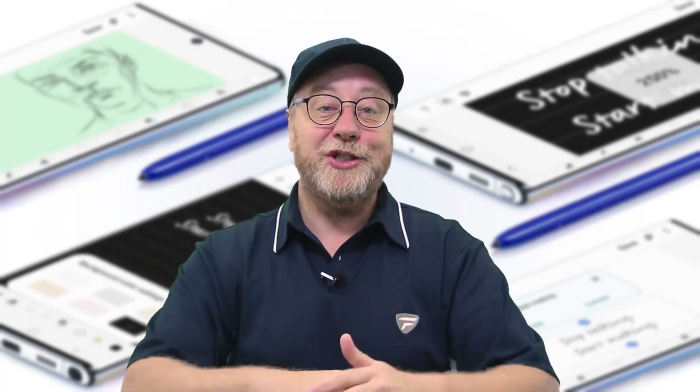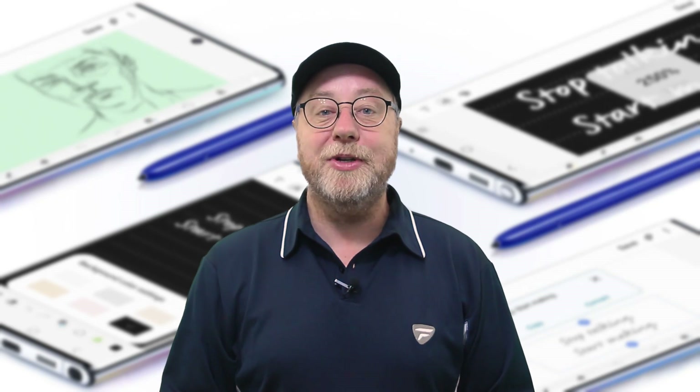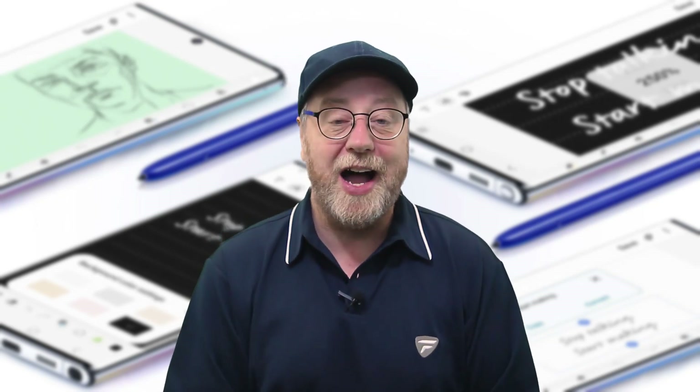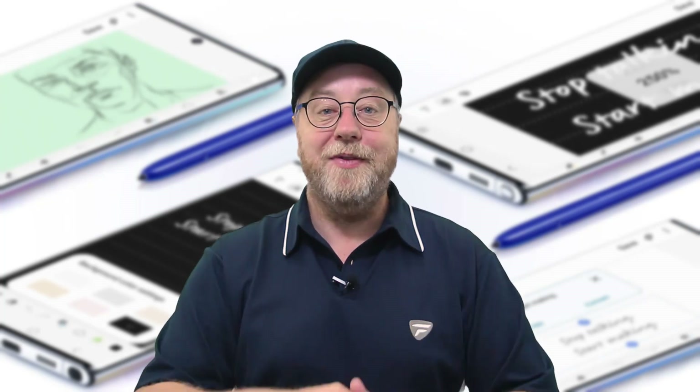Hello, my name is Gary Sims and this is Speed Test G. One of the most requested videos this year is the one between the Note 10 Plus with the Snapdragon 855 and the Note 10 Plus with the Exynos 9825, and that's what we've got today.